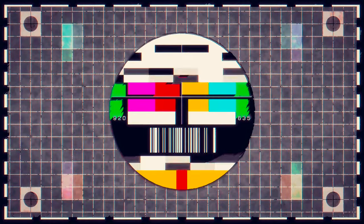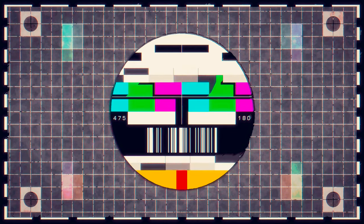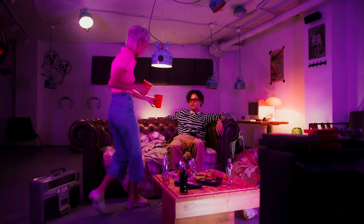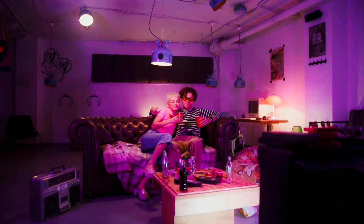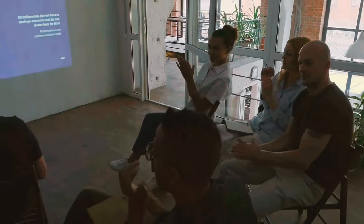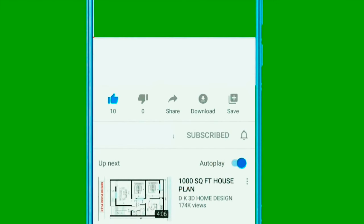While LG OLED TVs offer superior picture quality, they also require a bit more care and understanding to get the most out of them. By being aware of these common mistakes and potential concerns, and by following our solutions and bonus tip, you can optimize your viewing experience and ensure your TV lasts for many years to come. I hope you enjoyed this video. Do check out my other videos shown on the screen. Don't forget to hit that like and subscribe button for more amazing content. Thanks for watching. See you in the next video.